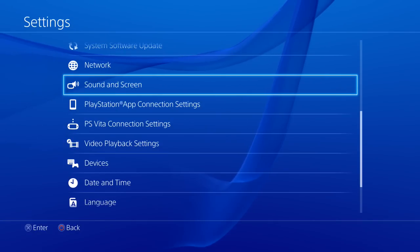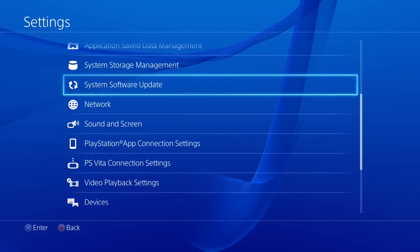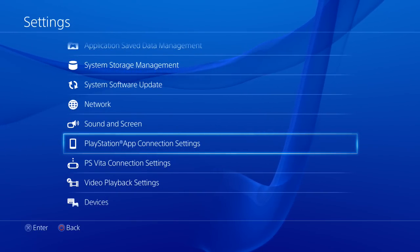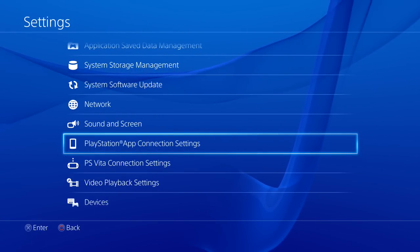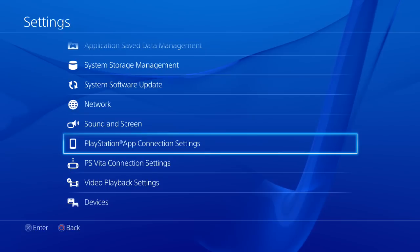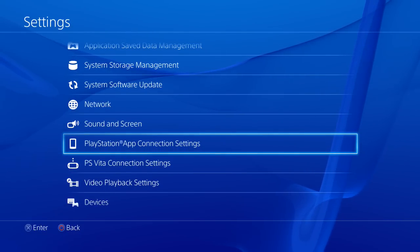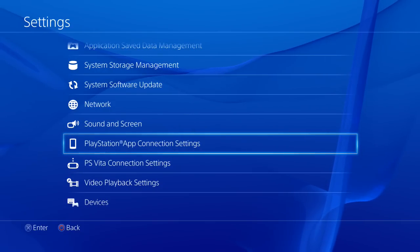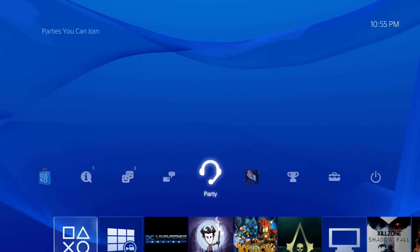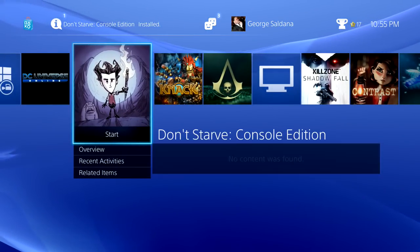I was able to hook the PlayStation 4 up to the network and set everything up really fast. You also have PlayStation app connectivity. If you leave your PS4 on standby and press download on your phone, the PS4 will not turn on — it will just stay on standby and download the game. That's what I did with Don't Starve. I thought I had to turn it on, but when I did, it was already ready to play.